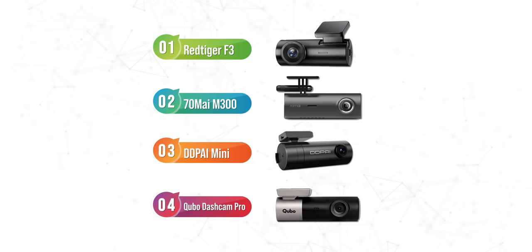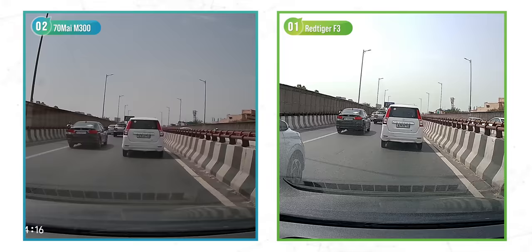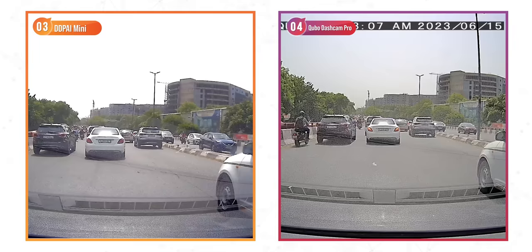In daytime, the M300 is the best out of the lot in terms of video quality and sharpness — number plates and info are mostly visible. The Red Tiger over-sharpens things, which helps in nighttime footage, but in daytime, farther objects get more pixelated. However, number plates of closer cars are fairly visible. The DDPI Mini comes close to the F3 but lacks a little in quality. The Cubo has blurry footage overall, which only gets clearer when a car is approximately five to seven feet ahead of you.